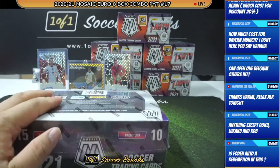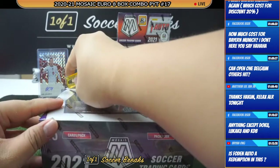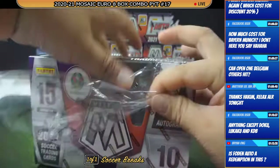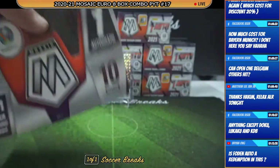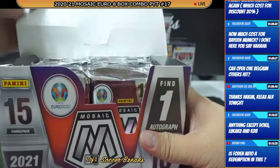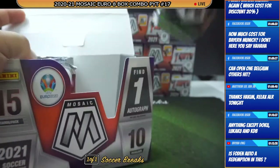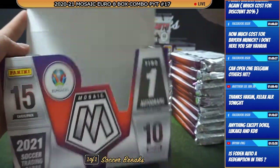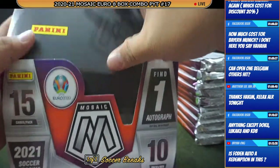Yes, Foden is a redemption, together with Jordan Henderson. But he also has a base card, so it's not like he's only auto-dependent.